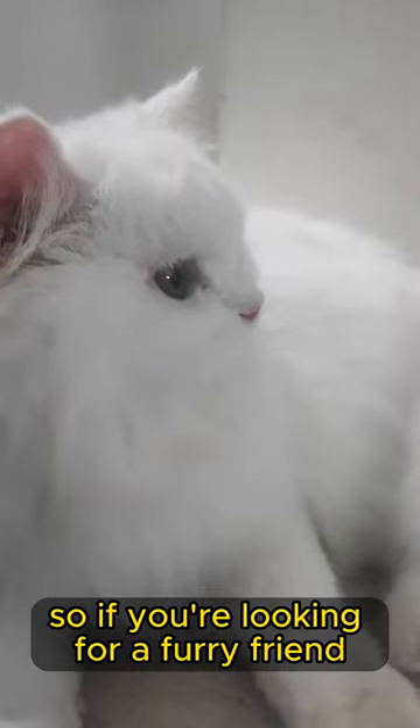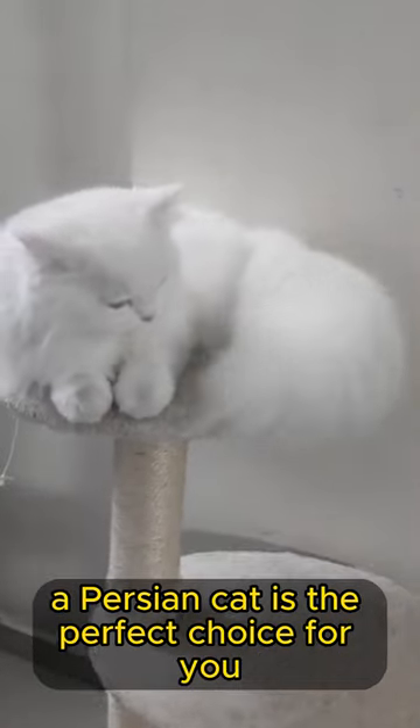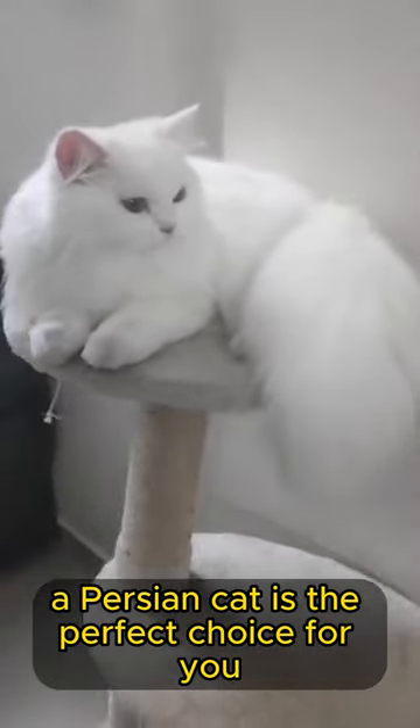So, if you're looking for a furry friend who will keep you cool in the summer and warm in the winter, a Persian cat is the perfect choice for you.